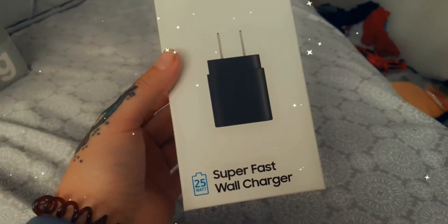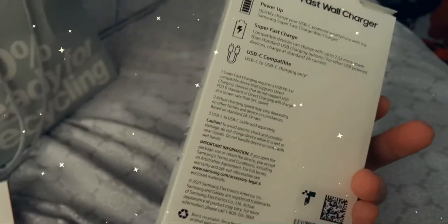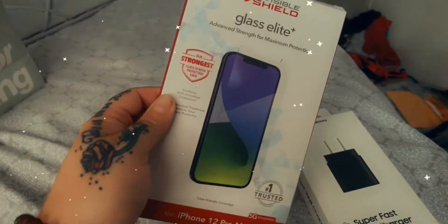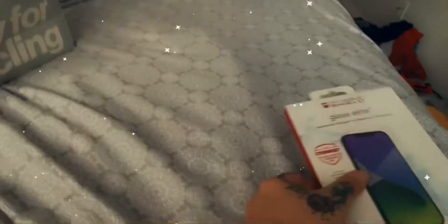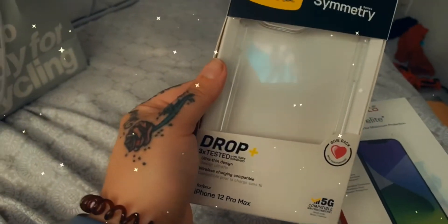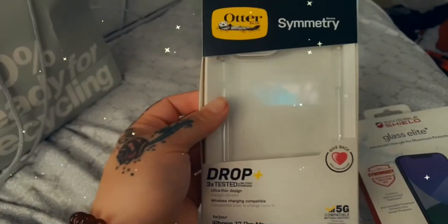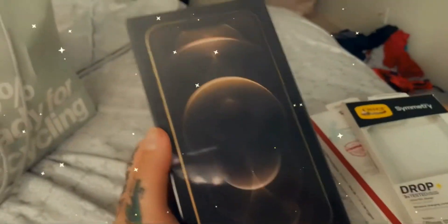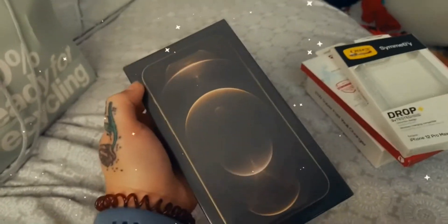Alright guys, so everybody knows that you have to get accessories. One of the accessories with the new iPhones are the super fast wall chargers — they don't even sell the regular ones anymore. They sell the super fast ones, which I guess are better. Everybody knows that when you get a new iPhone, you have to get a screen protector, especially if you have children. I also like the fact that the iPhones come in colors, so I bought a clear OtterBox case so that you can see the color of the actual iPhone. And last but not least, the iPhone 12 Pro Max.